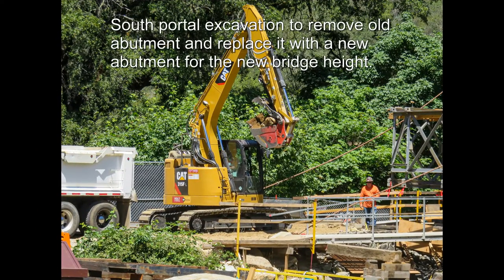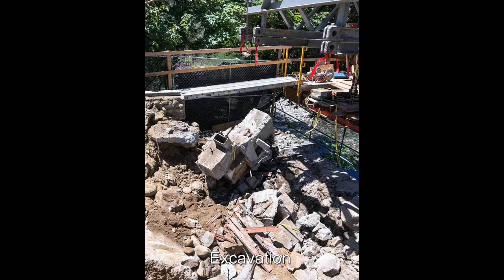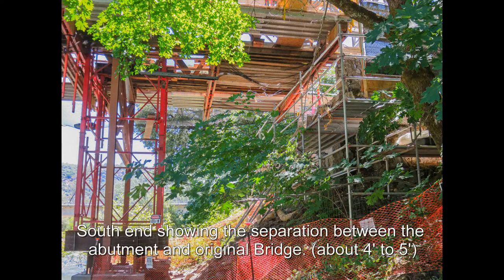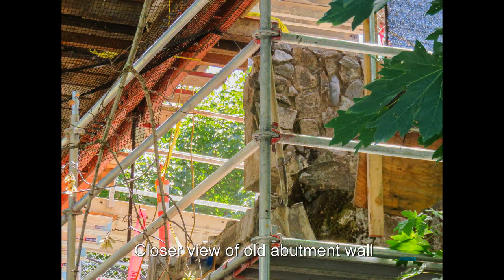South portal excavation to remove the old abutment and replace it with a new abutment for the new bridge height. The south end shows the separation between the abutment and the new bridge height — about four to five feet. Closer view of the old abutment wall.